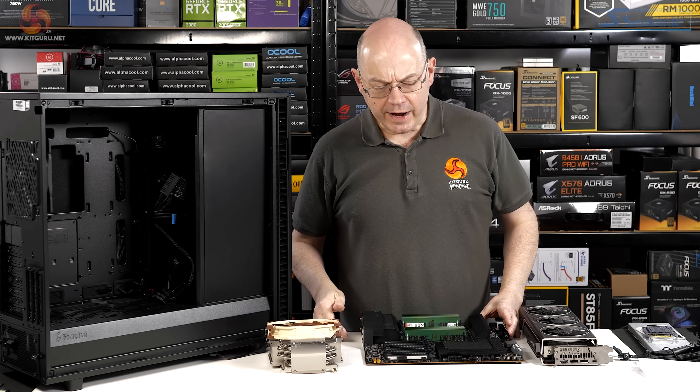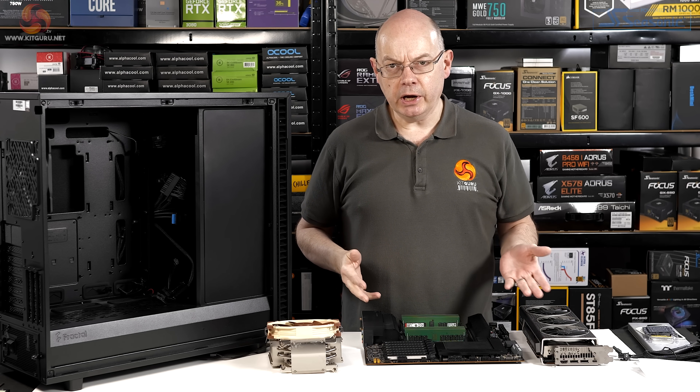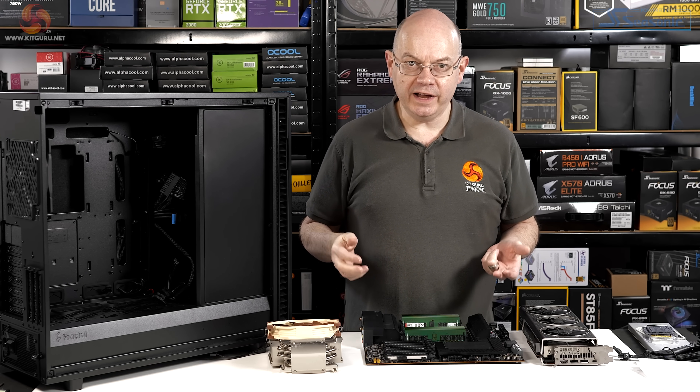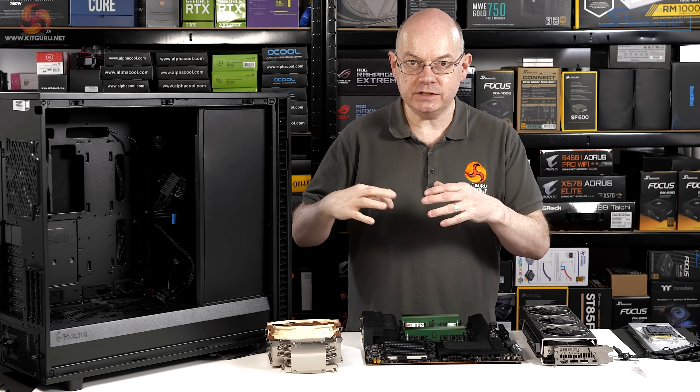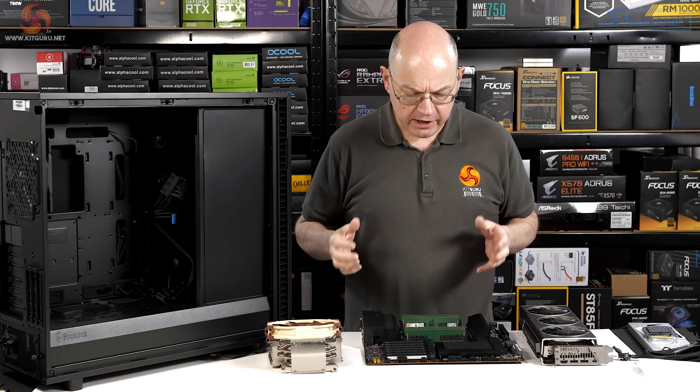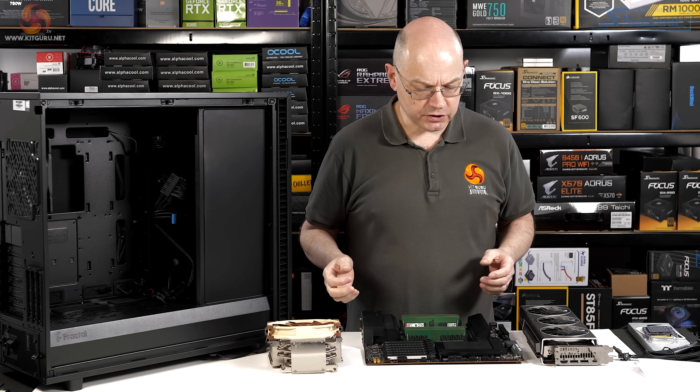In a recent review, Andy asked the question: should you consider buying a pre-built system in order to get components you otherwise might not be able to buy at all — or failing that, to buy them as a collective, which means you can get them cheaper than the individual parts if you can find them on sale? This is a very good example of that situation.